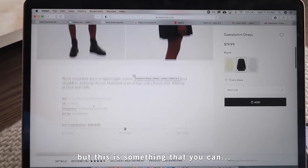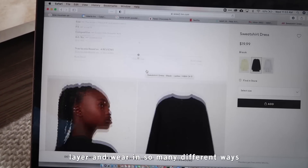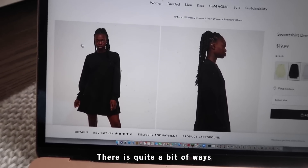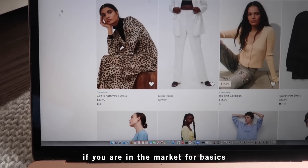One feature I always use is checking the model's height and size to gauge fit. Websites also have styling suggestions — a lot of us already have those basics in the closet, making it easy to see how a new piece fits into your wardrobe. I don't look to buy a lot; I'm looking for things I know I'll actually use. There are dresses like this sweatshirt dress that you can layer in so many ways — throw a denim or that vest on top.